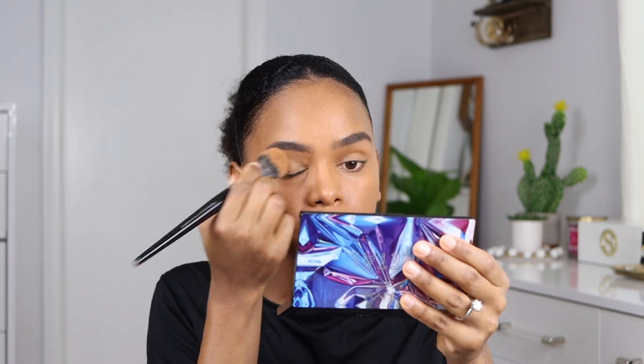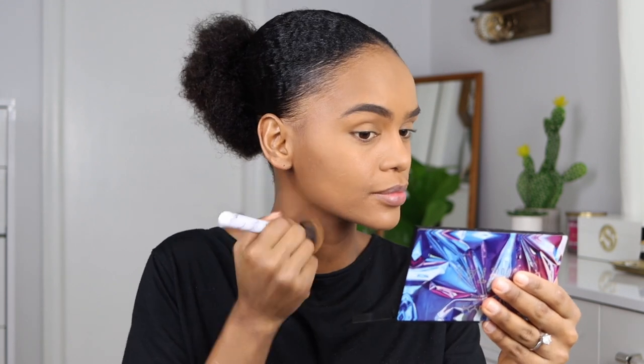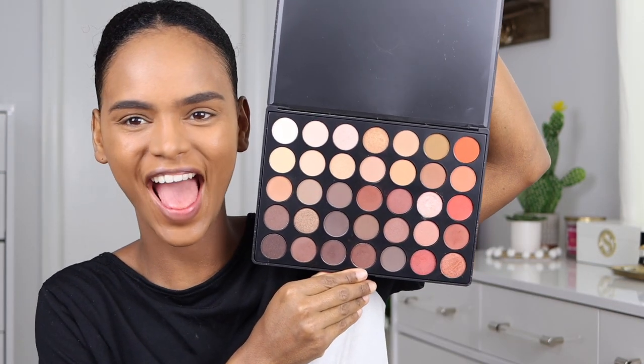My eyebrows are somewhat better. I put a little more concealer on because my dark circles are rough. To set everything, I'm using the Too Faced Born This Way powder all over my face, then going over with a foundation brush to get rid of the excess. I hope it doesn't look too cakey on camera.